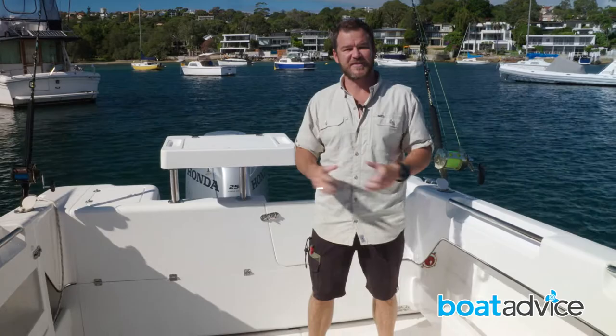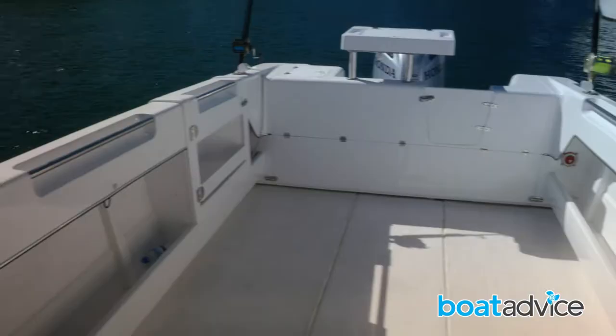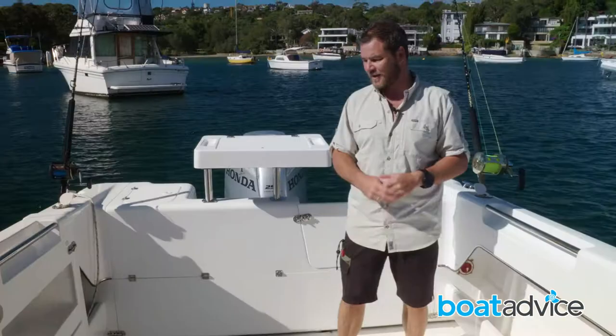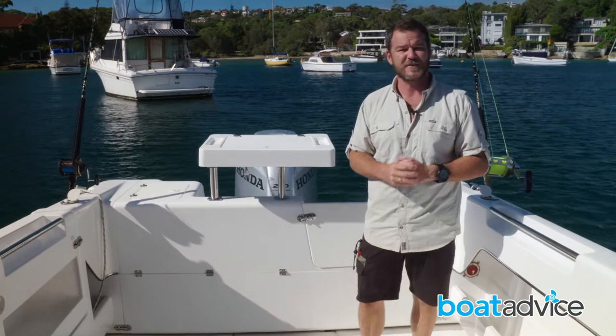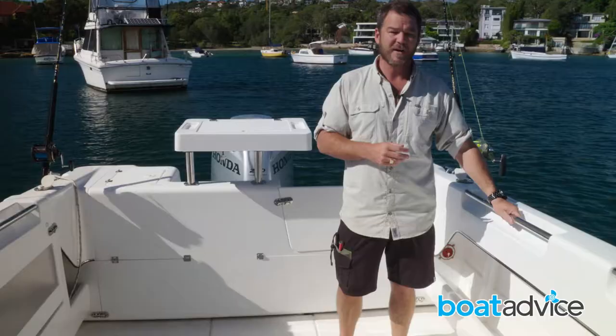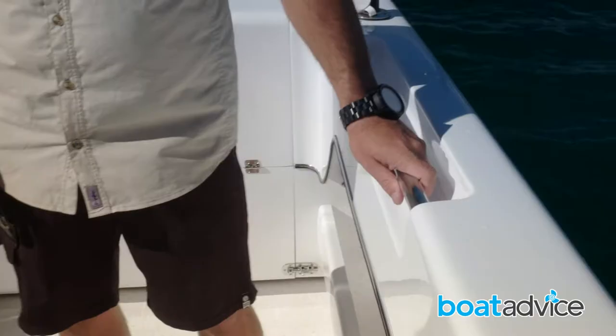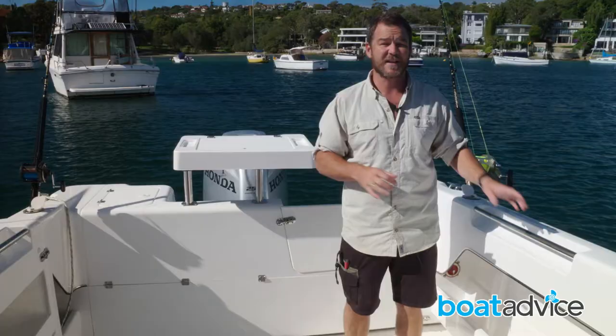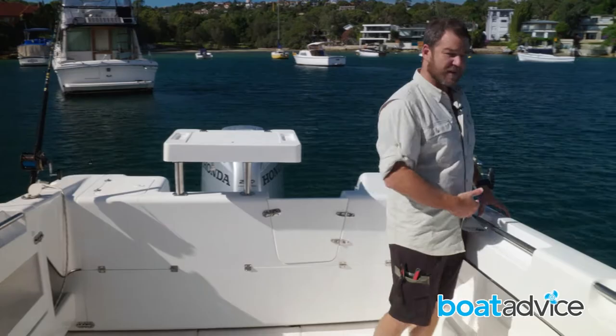Being a keen fisherman myself, the business end of this boat is where it's at for me, and there is a massive amount of room here. It almost has to be seen to be believed — you could easily fish three to four people either side and not get tangled together. You've got four rod holders which come standard, and these great little inset grab rails, which are a good addition because when you're out there it can get very rough, and they provide a great point to anchor yourself with.